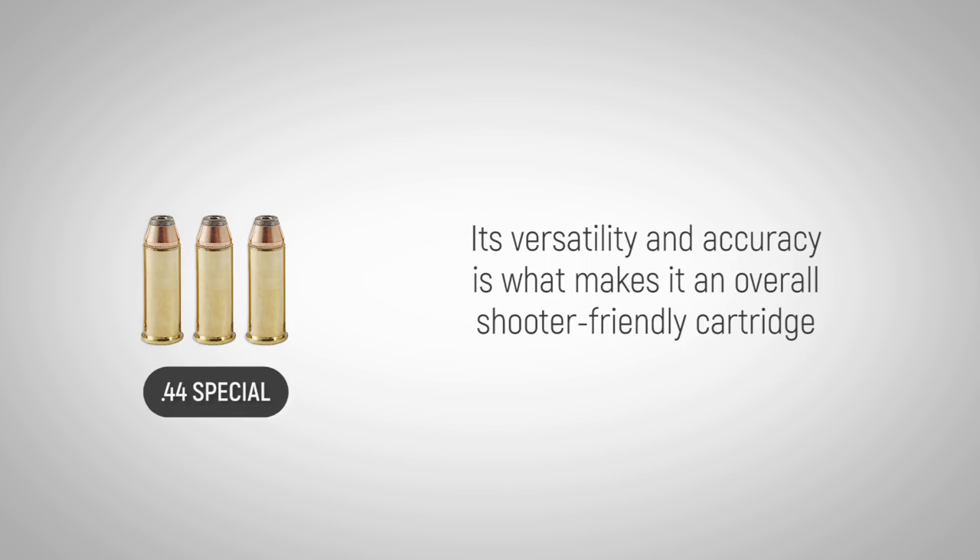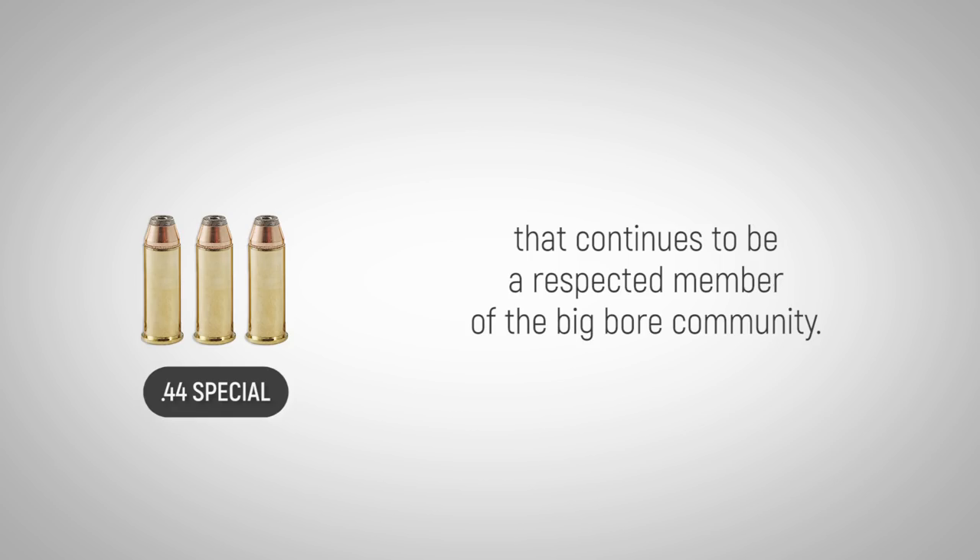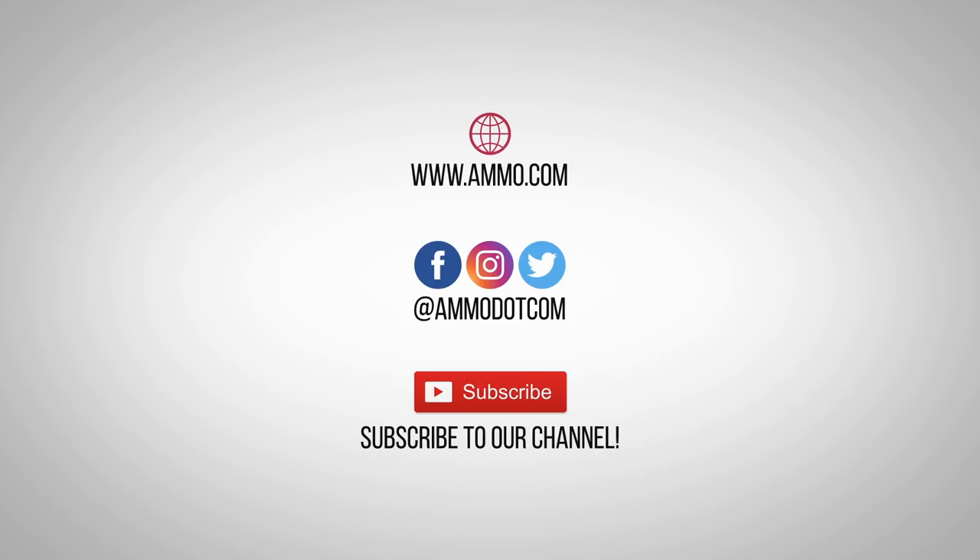Its versatility and accuracy is what makes it an overall shooter-friendly cartridge that continues to be a respected member of the big-bore community. Check out today's best ammo deals by visiting us at Ammo.com.